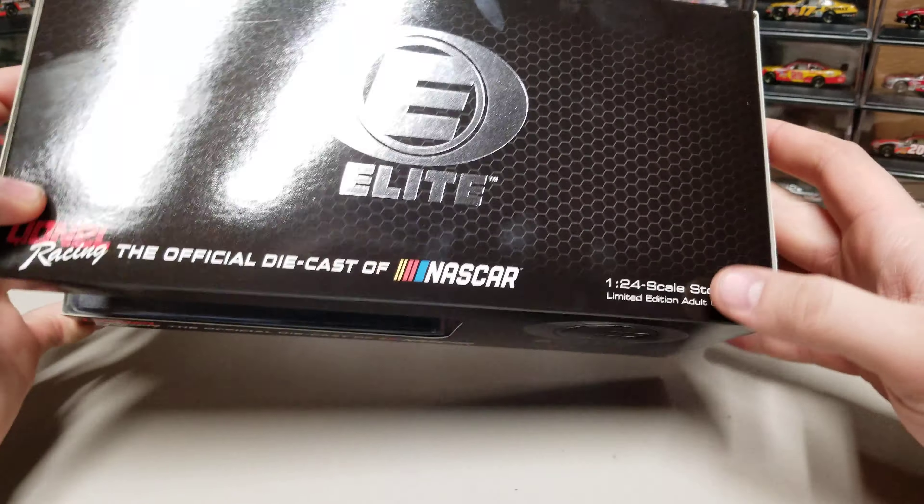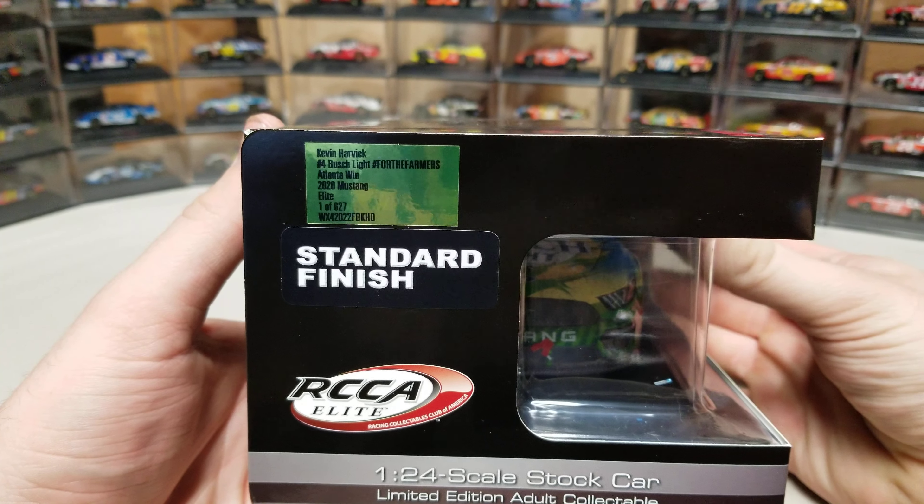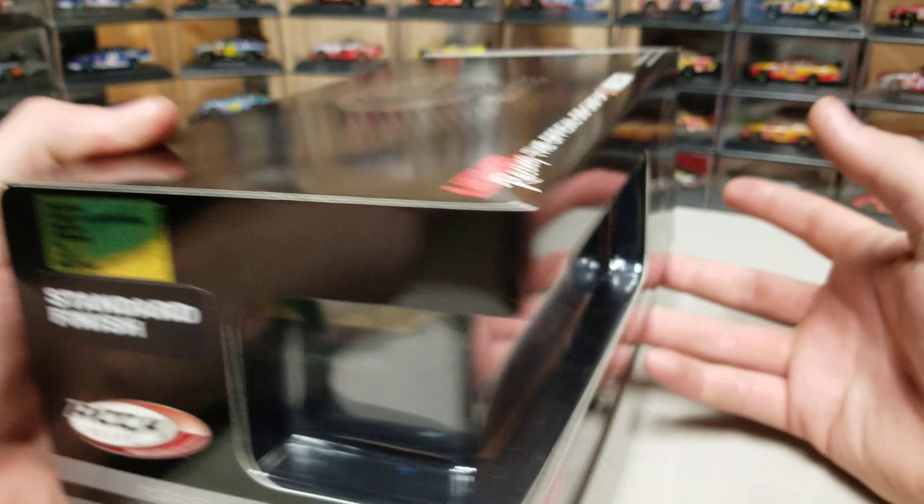It comes in the standard Elite box, so we got our Elite there, the little honeycomb thing going on. One of 627, so actually quite a few for the Elite on this.